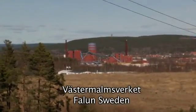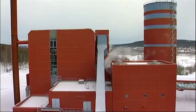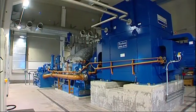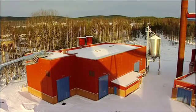This is Vestermalmsverket in Farlön in Sweden, a combined heat and power plant — CHP — belonging to the energy and water company Farlö Energi och Vatten. Every year it provides 375 gigawatt hours of district heat and electricity for its customers in Farlön.